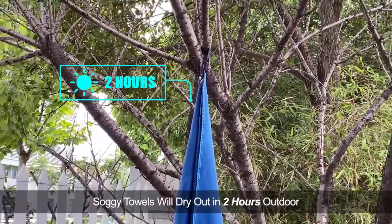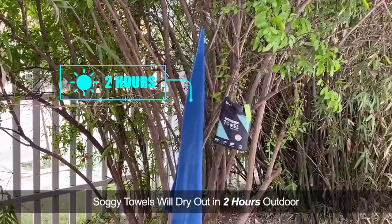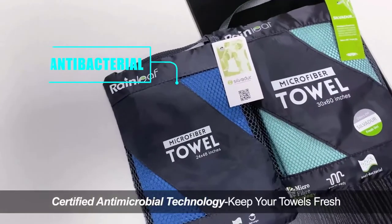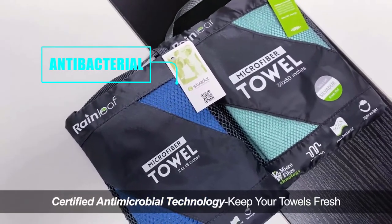Thanks for watching! Hope you liked this unbiased review, and please don't forget to subscribe to get news of upcoming reviews. Stay tuned.